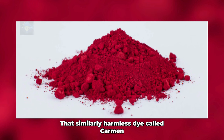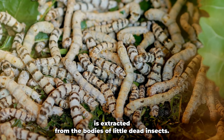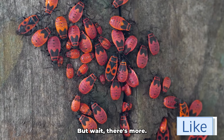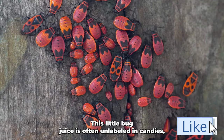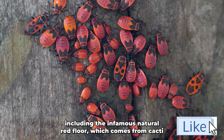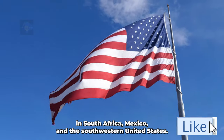That seemingly harmless dye called carmine is extracted from the bodies of little dead insects. This little bug juice is often unlabeled in candies, including the infamous natural red four, which comes from cacti in South Africa, Mexico, and the southwestern United States.